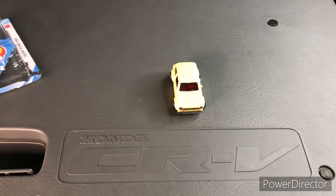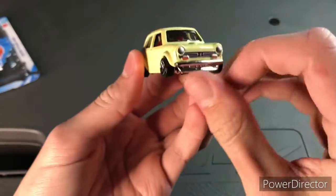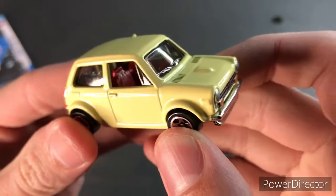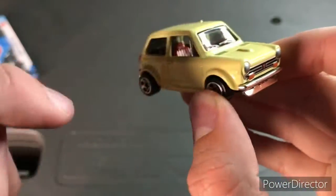Here's the card out of the packaging. You can see we have front tamp wing, there's the headlights, the grill, the Honda logo, and the turn signals. It has a red interior, clear windows, and there are two wipers right there.